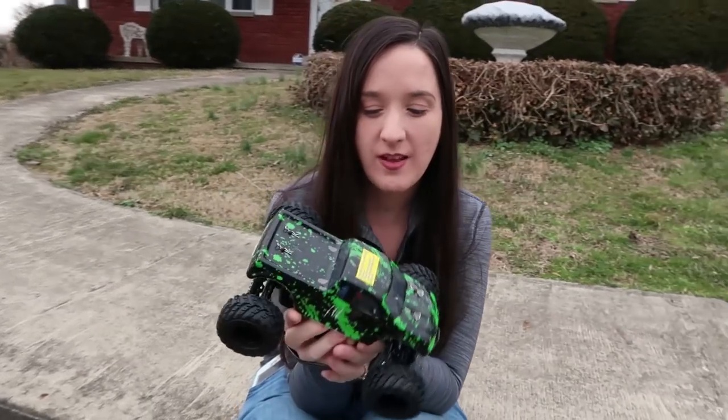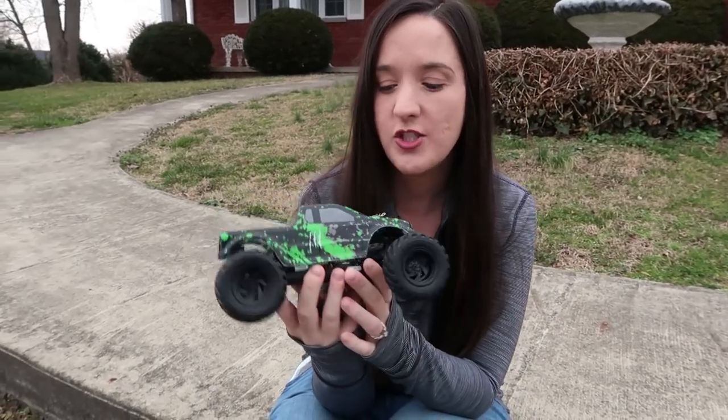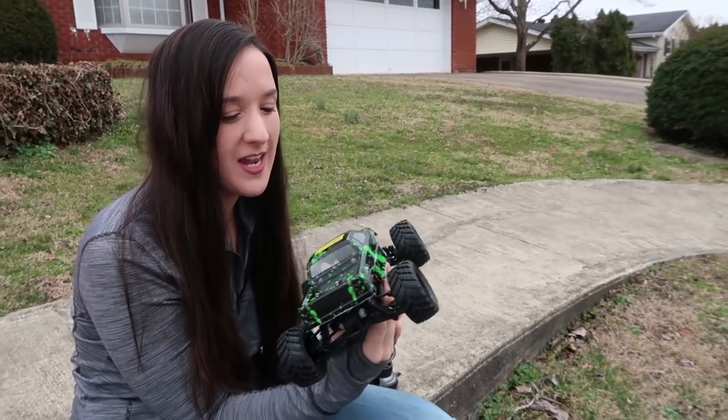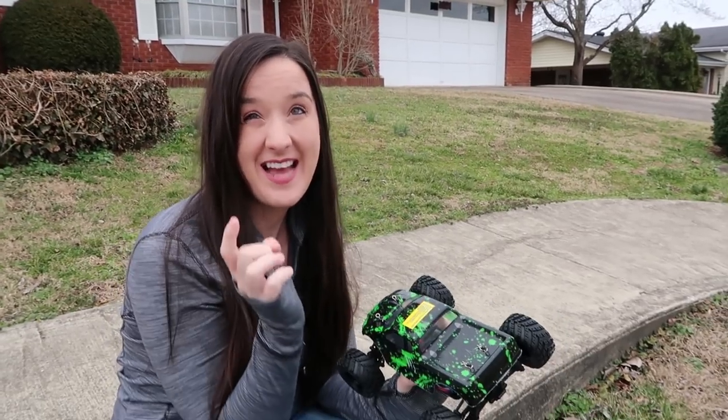Today I have an HBX truck that we picked up from Amazon — we'll have it linked in the description box below so you guys can check it out for yourself. It has been quite a while since we've had an HBX branded truck on the channel.